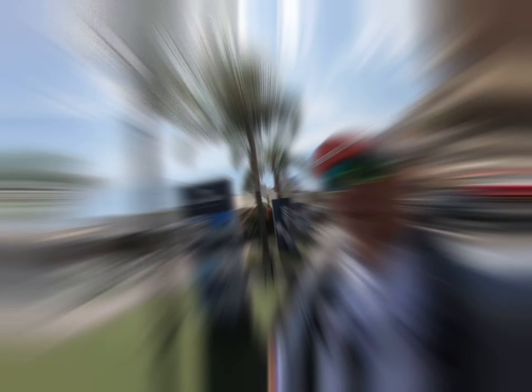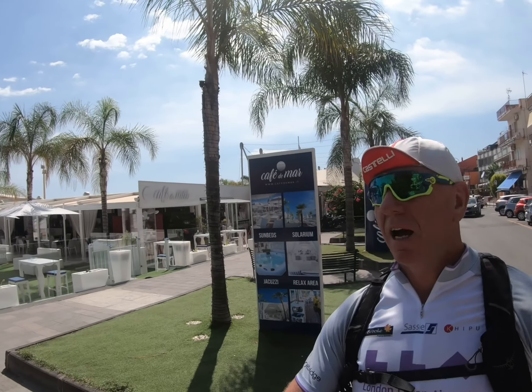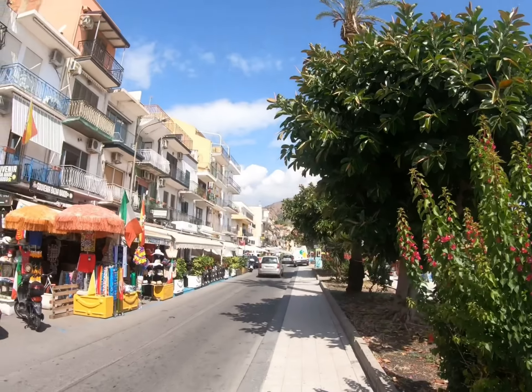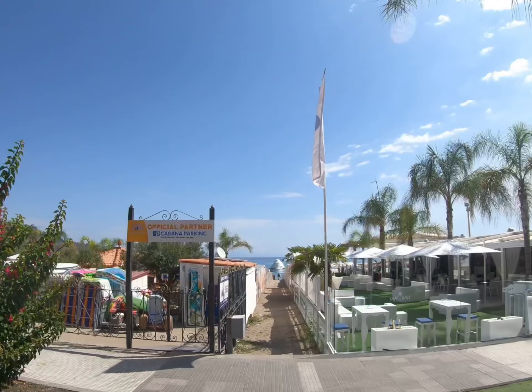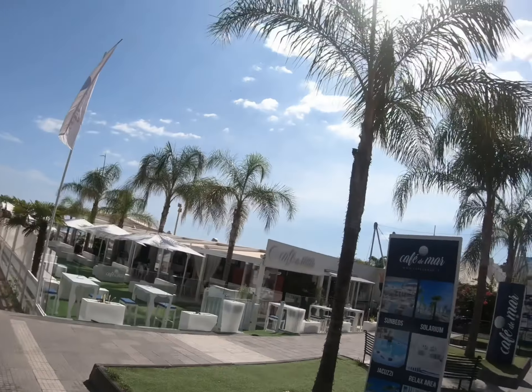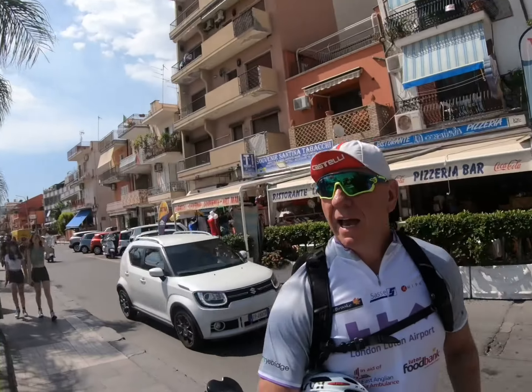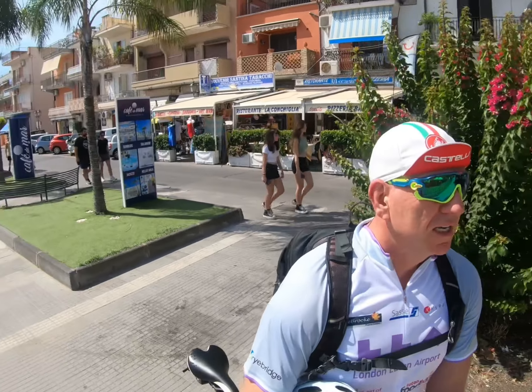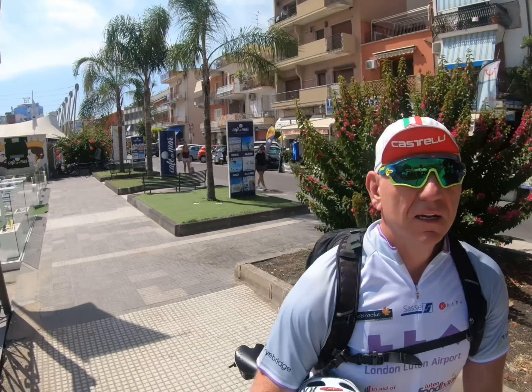So this is Messina — really nice. Time for some lunch. It's warm, very warm.